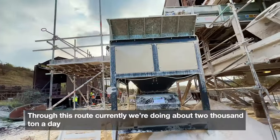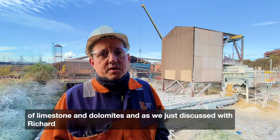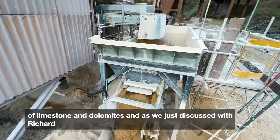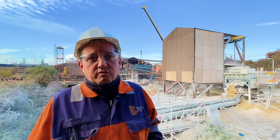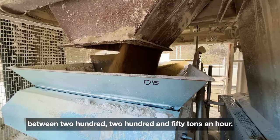Through this route currently we're doing about 2,000 ton a day of limestone and dolomite, and as we've just discussed with Richard, this has allowed us to continue going out to the beds at a rate of between 200 and 250 tons an hour.